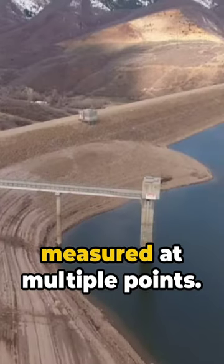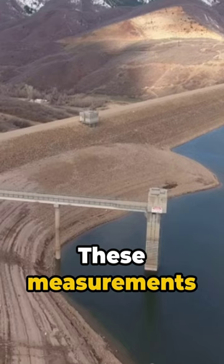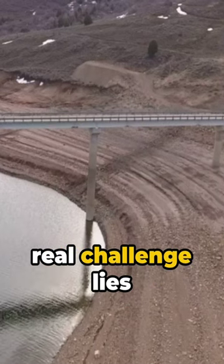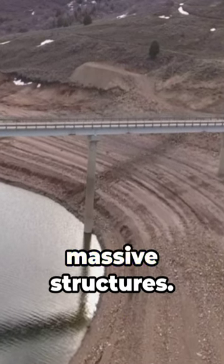Then, the depth is measured at multiple points. These measurements are combined to calculate volume. Sound simple? The real challenge lies in the precision needed for these massive structures.